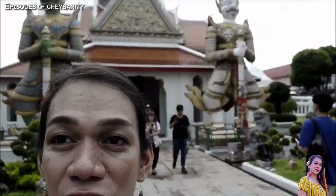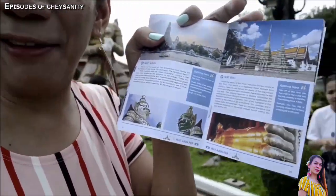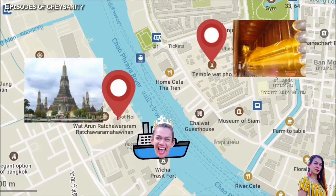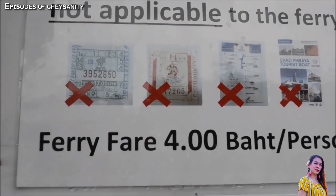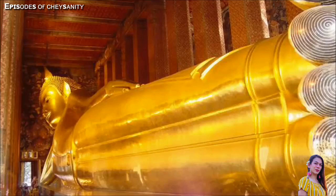Another unique thing about Wat Arun are the giant guardians — they are called Sahatsadecha and Thotsakan. Right across from Wat Arun is Wat Pho temple. For only 4 baht, you can ride a ferry and it will take you to the other side of the river. Registered as a World Heritage Site by UNESCO, Wat Pho is the home of the famous reclining Buddha. You need to pay 200 baht for the ticket to get inside.